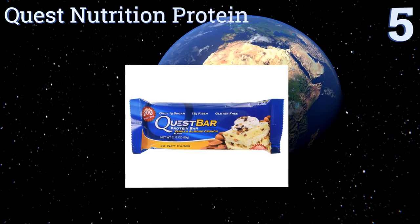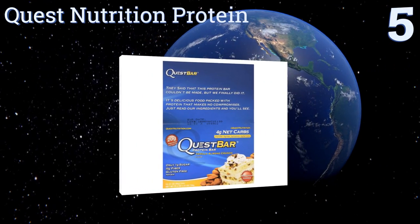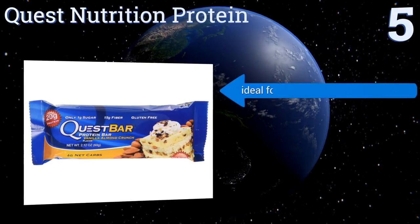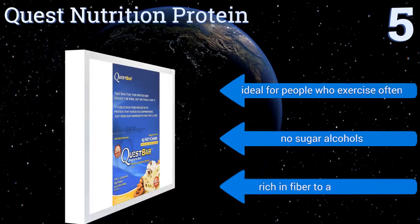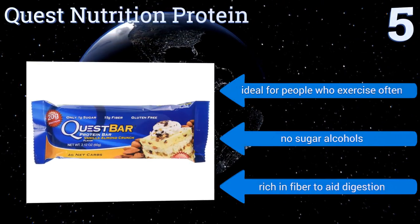Halfway up our list at number five, the Quest Nutrition Protein bar offers a whopping 20 grams of protein with only 4 grams of carbohydrates and less than 1 gram of sugar. This pick is sure to give you abundant guilt-free energy. They're ideal for people who exercise often, contain no sugar alcohols, and are rich in fiber to aid digestion.